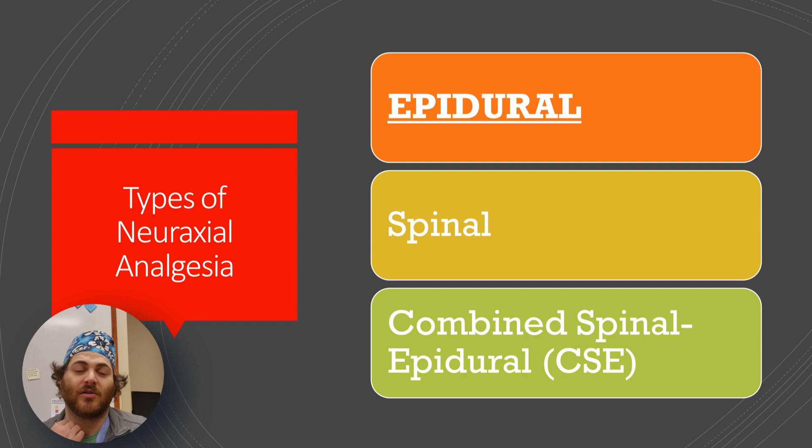Spinals involve depositing a single shot of high-concentration local anesthetic into the intrathecal space, completely surrounding the nerves and spinal cord in CSF, producing a really dense surgical-grade anesthetic. A combined spinal-epidural is where we start placing an epidural, do a spinal through that needle for immediate onset and deep anesthesia, then thread an epidural catheter to redose. For this lecture, we'll focus on epidurals only, but much of the information is interchangeable.